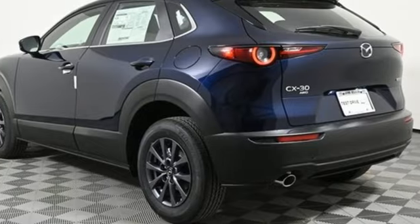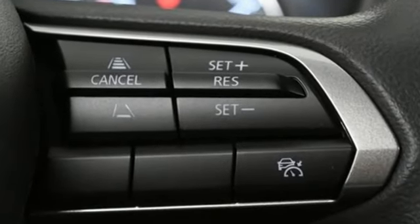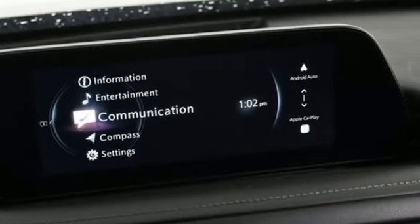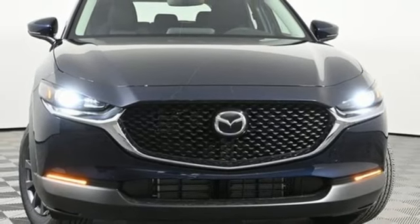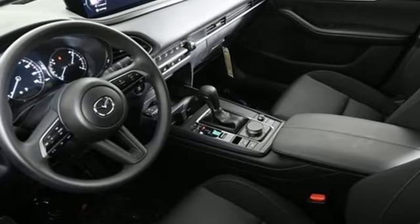Inline four-cylinder engine, manual tilting steering column, streaming audio, manual telescoping steering column, Wi-Fi hotspot, external memory control, aluminum wheels, smart device remote engine start, and automatic transmission. See it for yourself when you take it for a test drive.